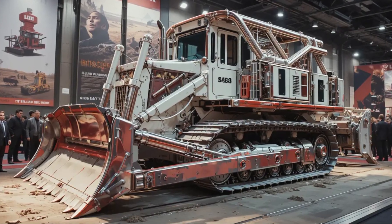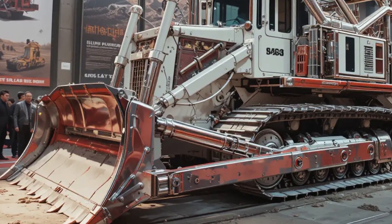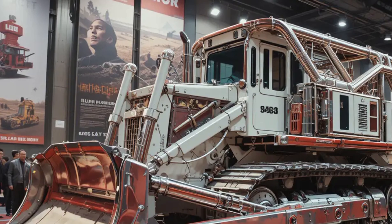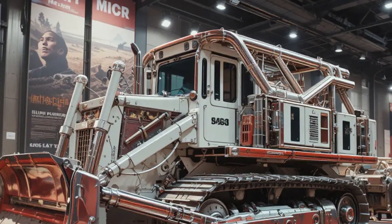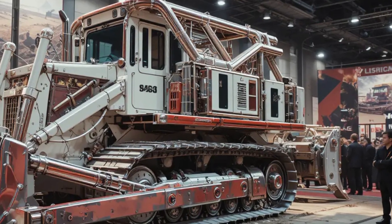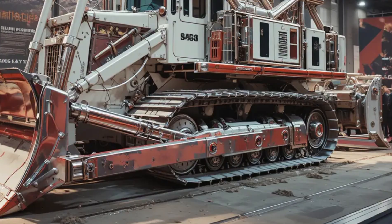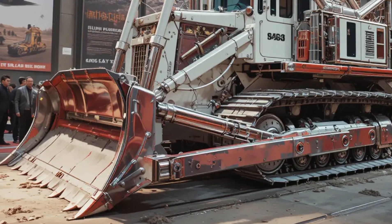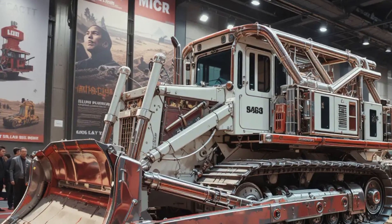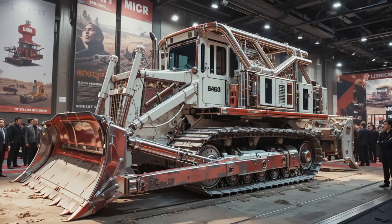Climate control and seat comfort have been improved significantly for long operational hours in hot or cold environments. Caterpillar also focused on sustainability — the D10 now supports renewable diesel fuels and has an advanced idle management system, cutting unnecessary emissions and operational costs. The energy-efficient hydraulic system optimizes power distribution across the dozer's components, offering the same brute force but with up to 10% better fuel economy than previous models.